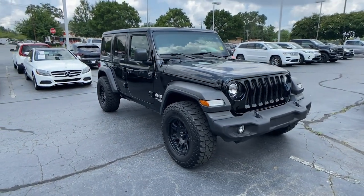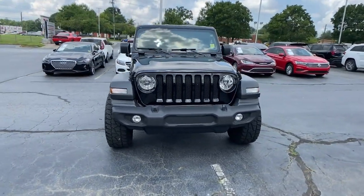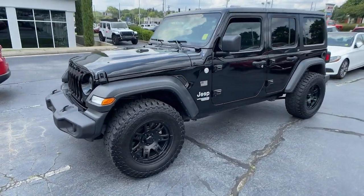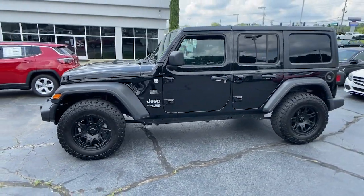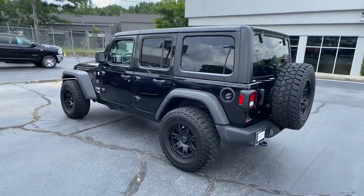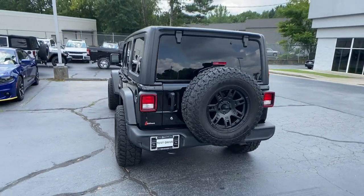Look no further than the 2018 Jeep Wrangler. With less than 35,000 miles on the odometer, the Wrangler delivers iconic style, future-focused technology, all-terrain capability, rugged power, and the ability to make your adventures truly your own.